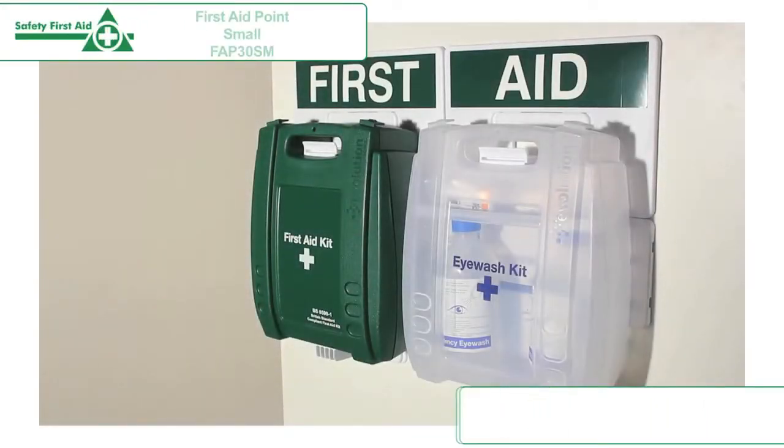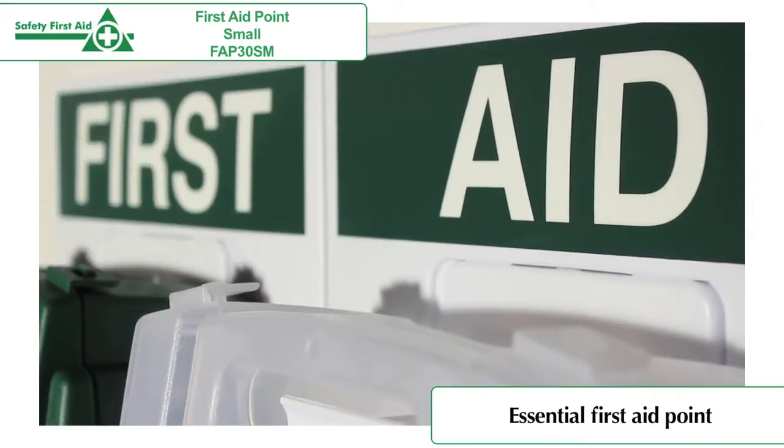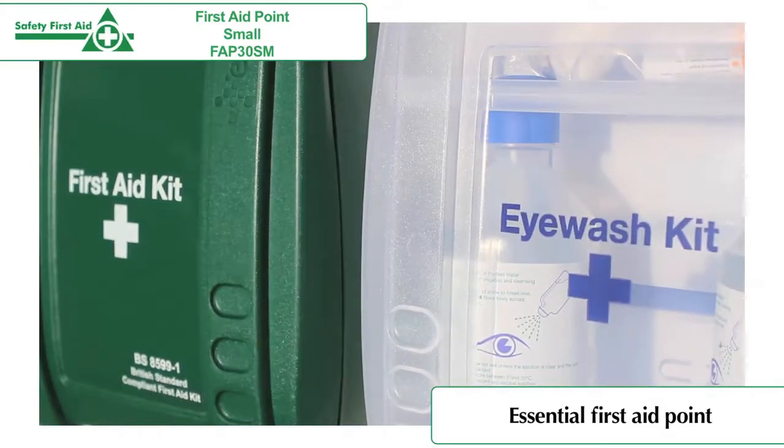The Evolution British Standard Compliant Eyewash and First Aid Point is the best start in creating a first aid point in any organisation. It includes a first aid kit and an emergency eyewash kit, which are essential in any work environment.